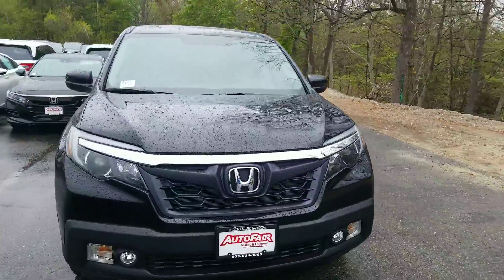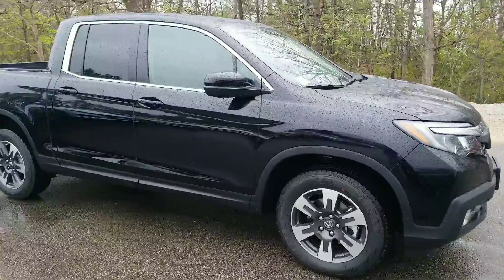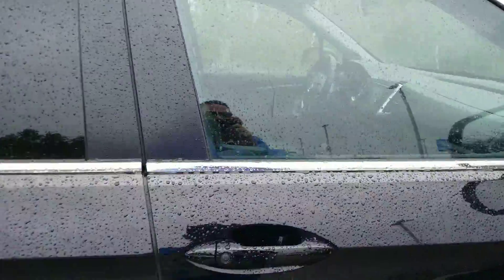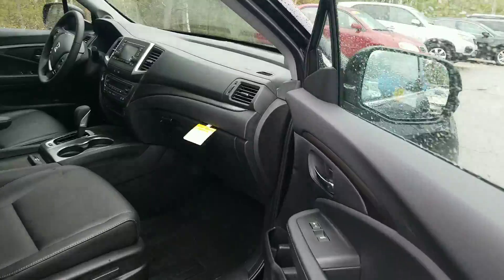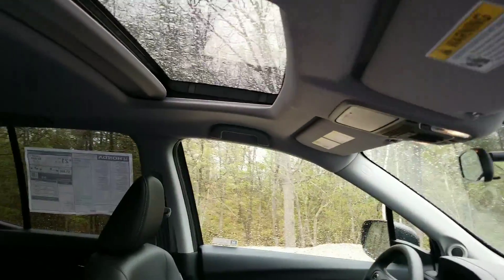If this is in fact the car that you want, I can have you in and out within about an hour. This is a beautiful, beautiful truck. The RTL — crystal black pearl, black leather interior, heated seats, fog lights, sunroof, and even the back glass is power as well.